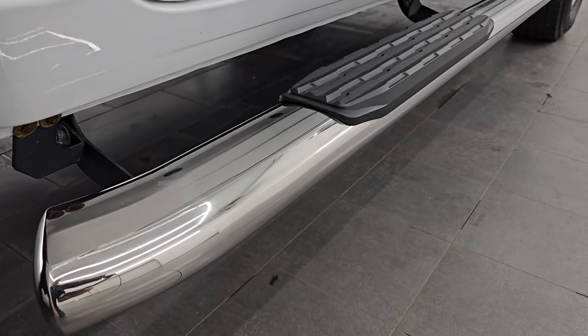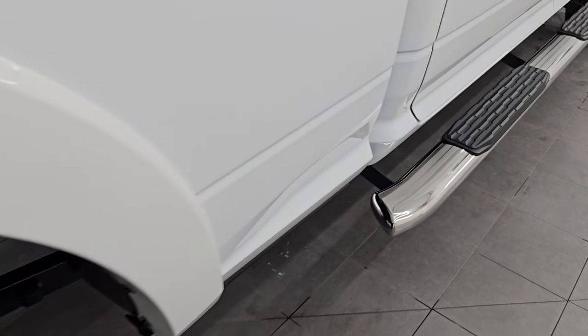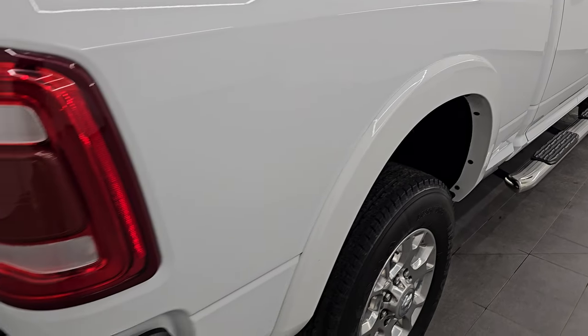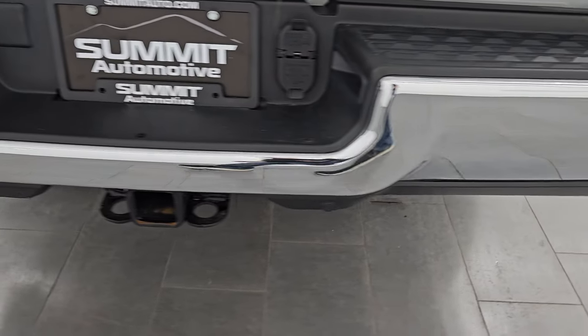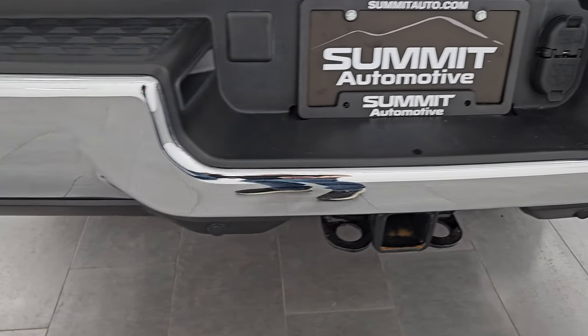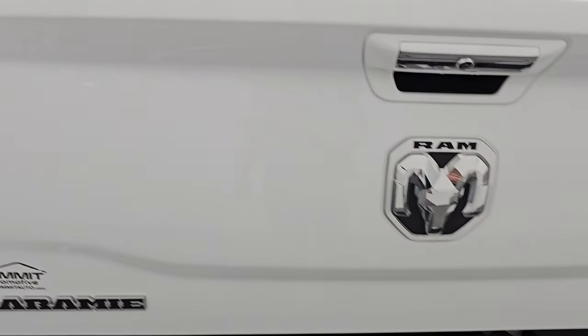It comes with some aftermarket chrome step bars. Passenger side box — I didn't see any major dents or dings on there, looks really good. You do get the LED tail lamps as well. Coming around to the back, the rear bumper is absolutely perfect — no dents or dings. It does have the backup parking sensors, full towing package which includes the receiver hitch, four pin, and seven pin wiring.